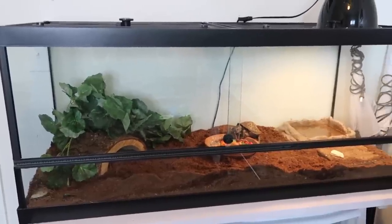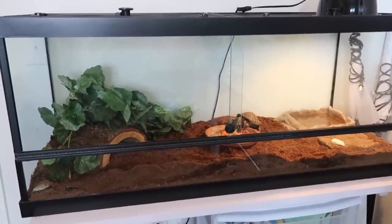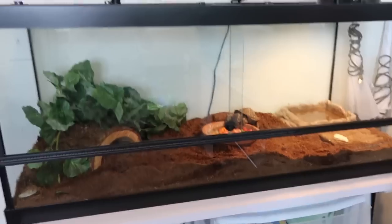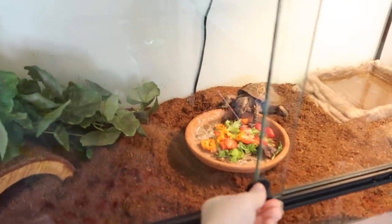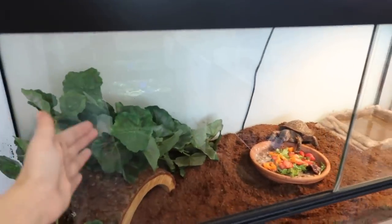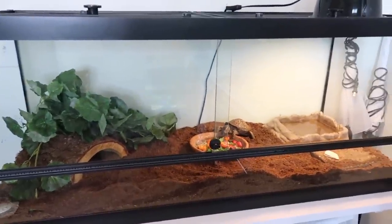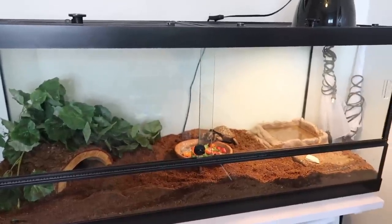The first enclosure I want to show you guys is Koa's 75-gallon long reptile tank. This is a 75-gallon reptile habitat by Tetrafauna, and this tank is absolutely amazing — it is four feet long and about 18 inches high. It has dual sliding doors so you can slide them open and get in from either side. I do have a full video setting up this tank for Koa, which I'll link below.